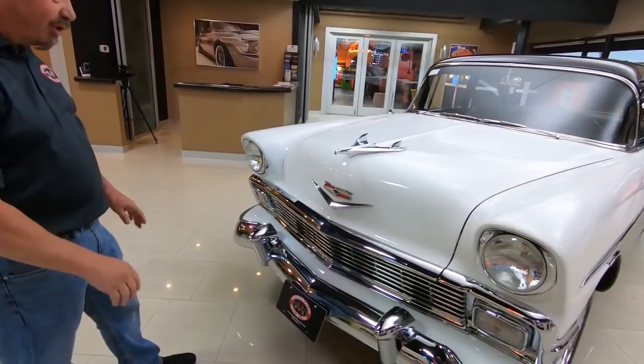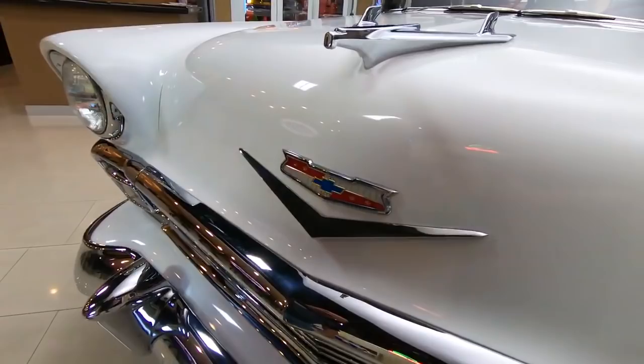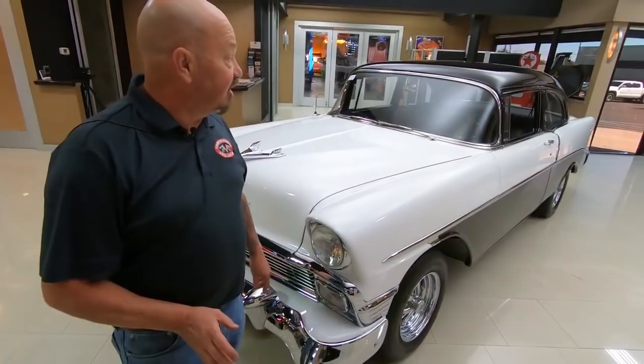Look at that chrome on the front — all the chrome looks like it's brand new, absolutely beautiful. And look at that white paint, it is making that chrome just pop. Look at that emblem, man it's looking beautiful, absolutely gorgeous.